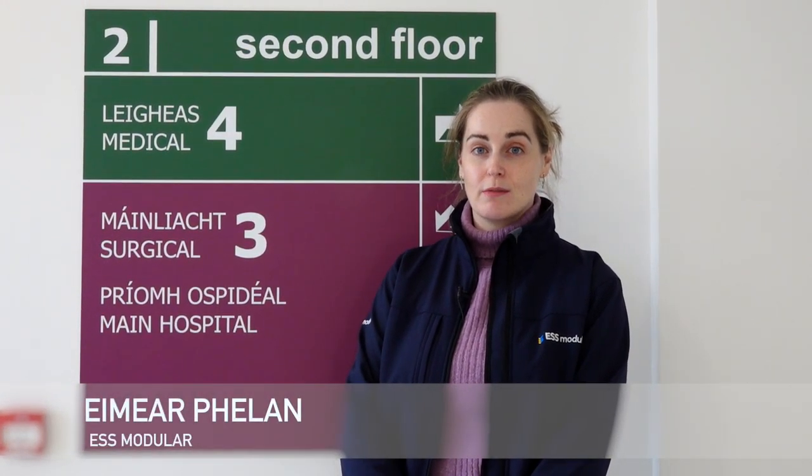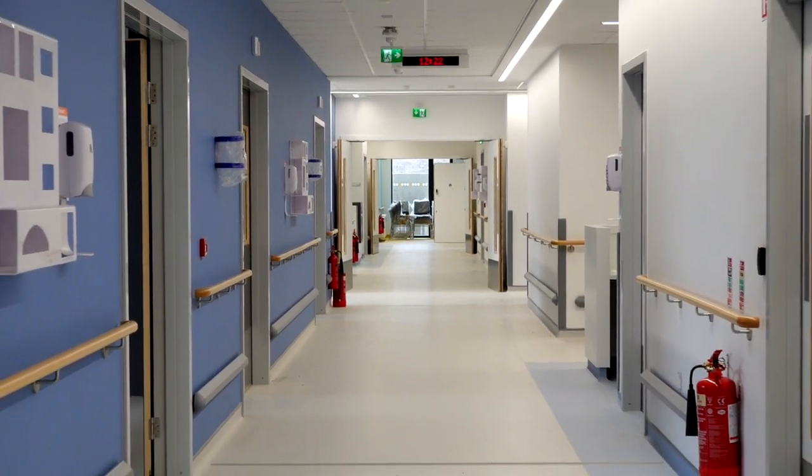I'm Eimear Phelan, I'm from ESS Modular. We are the main contractor on the project here. We were commissioned by the HSC for the full design and build of the new 40-bed ward inside Tipperary General Hospital.